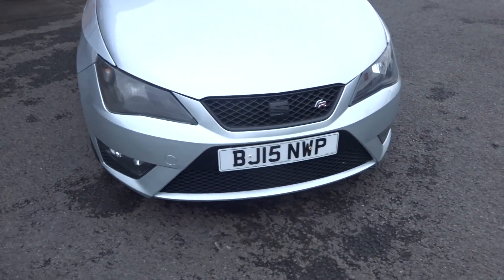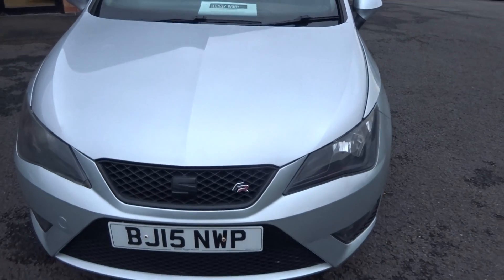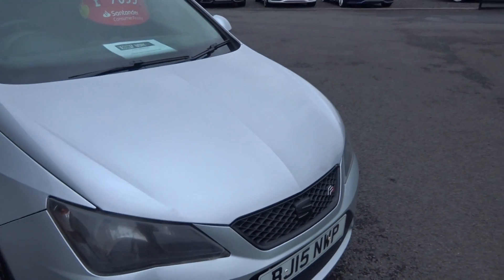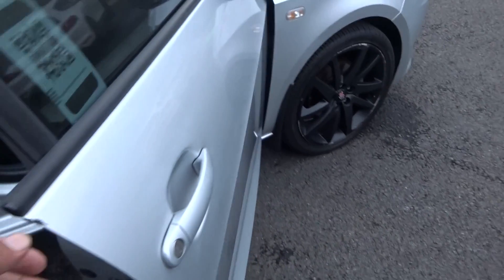Coming around the front bumper — no cosmetic damage, no scuffs, no scrapes. Maybe the odd stone chip given it's a used vehicle, but can't really see any; if there are any we will touch them up. No damage to the front windscreen, no damage to the door edges — just a little chip on there that requires touching in.